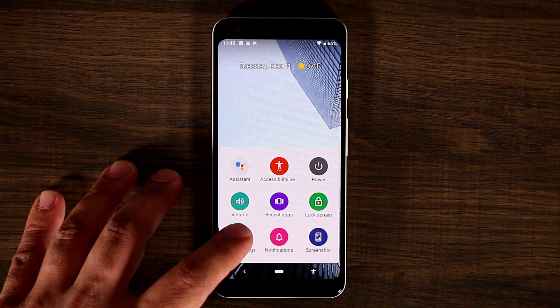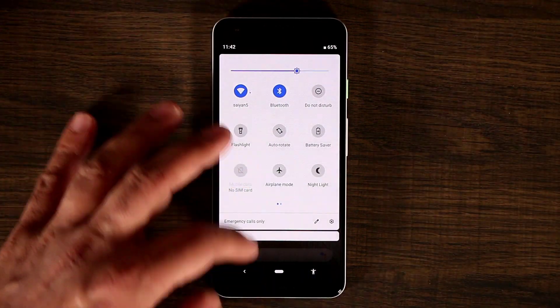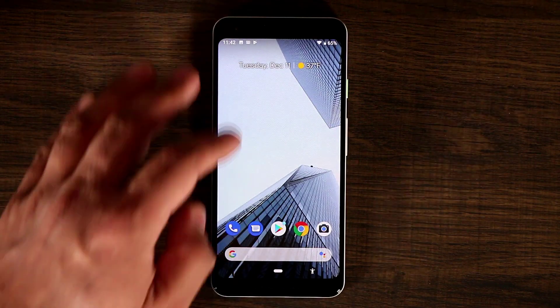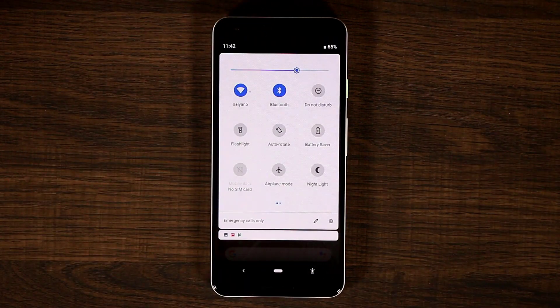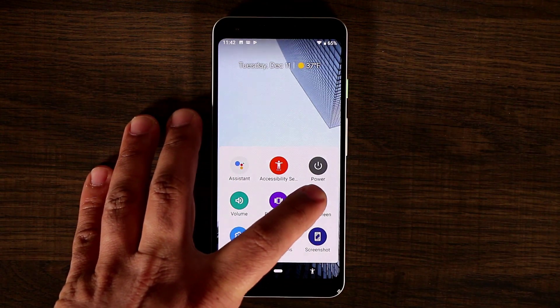And of course if I tap it one more time I have the ability to go into the quick settings, which are the quick toggles on the top. Normally what I would have to do is pull this down and down one more time to access this setting. Then again if you tap it again you can actually lock the screen.